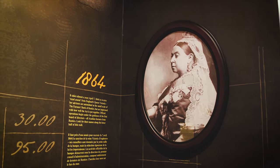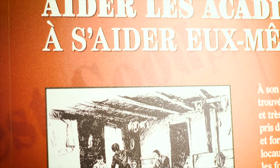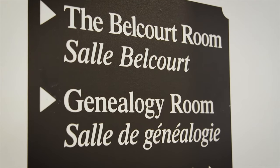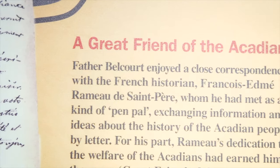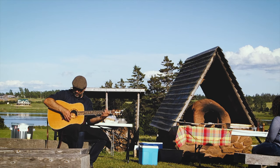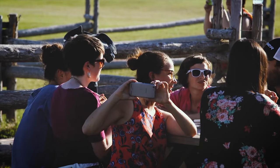Father Belcourt was a man of many talents. He was intellectual, hard-working, and kind, and he believed in helping the Acadians to make their lives better through education and to take pride in their Acadian culture. Come visit us for a fun experience and learn more about an interesting piece of Prince Edward Island history.